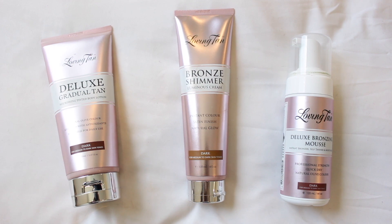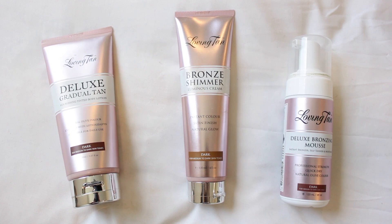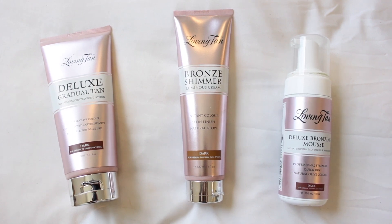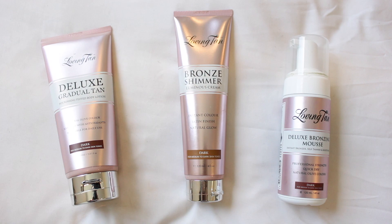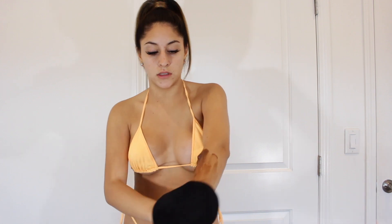So my favorite tanning products to use are by Loving Tan, hands down. They're so easy to use. The one that I'm using today is the one on the far right, which is the deluxe bronzing mousse. I feel like mousses are so easy because they blend into the skin so well. I like to use the darkest shade that they have, so I use dark. I just pump it out onto the mitt and then lather it onto my skin, and I have to work pretty quickly because this mousse does dry very fast.